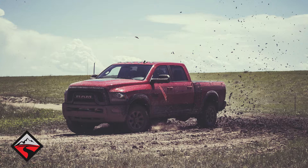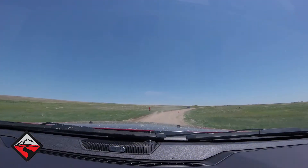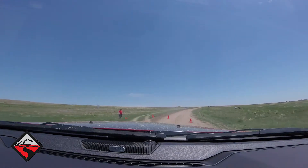So you're in a 2017 Ram Power Wagon. The Power Wagon is the most off-road capable pickup truck, and there are a couple of things that make it that way.